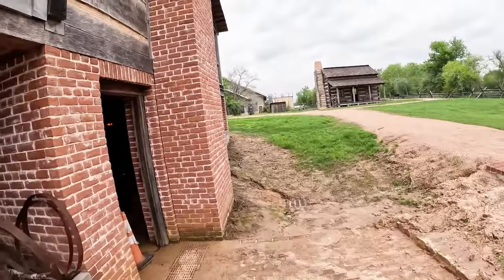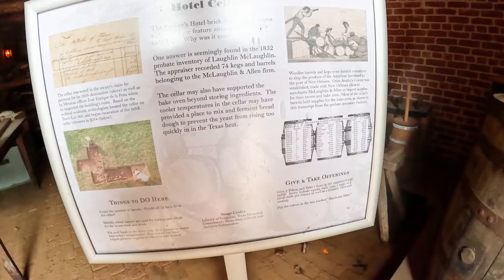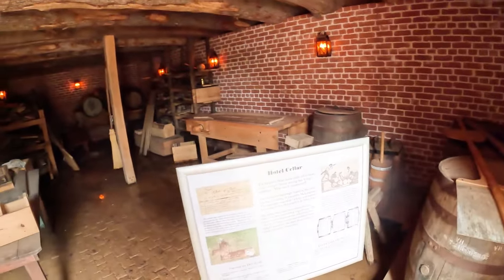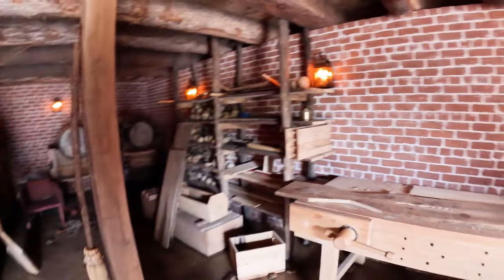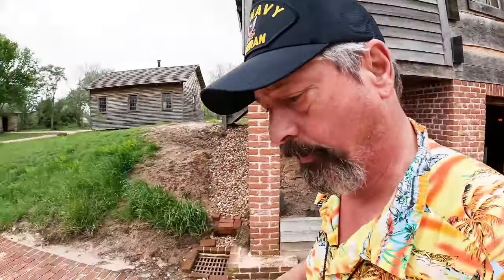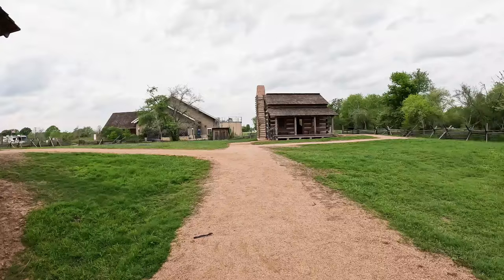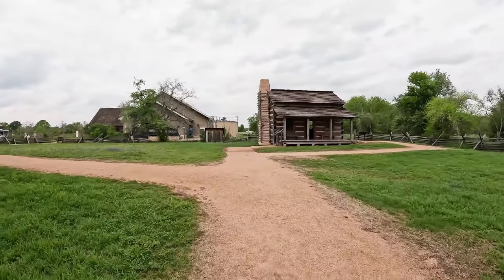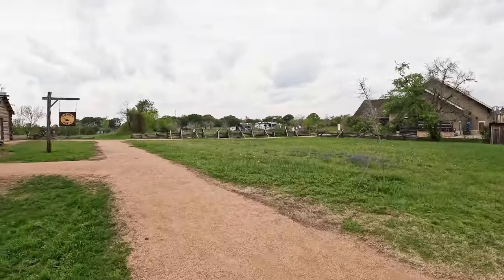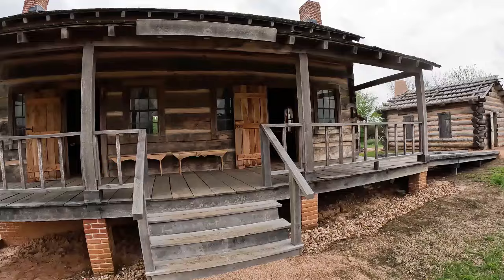We have a bit of a drainage issue going on here. This is the hotel cellar. I wonder if that cellar had the same drainage issues that this cellar had. We need to go up into the hotel.